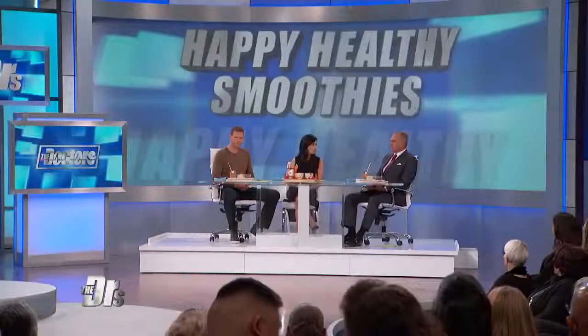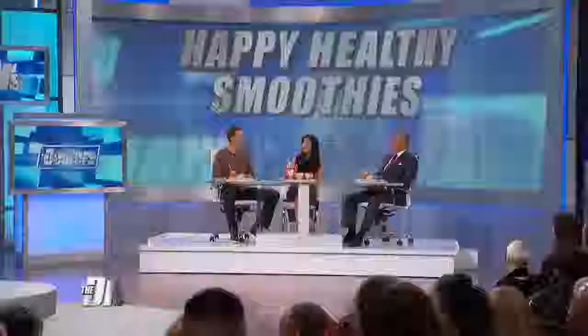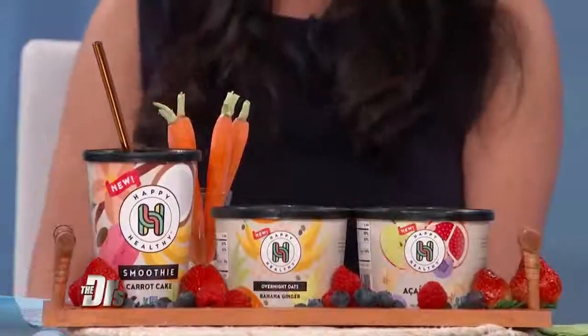I did, for you to try. These are all from our friends at Happy Healthy, and our executive producer Jay McGraw is actually one of the founders of the company. We're going to start with the carrot cake smoothie. It's smooth, tasty — it tastes like carrot cake. It's got a nice blend.